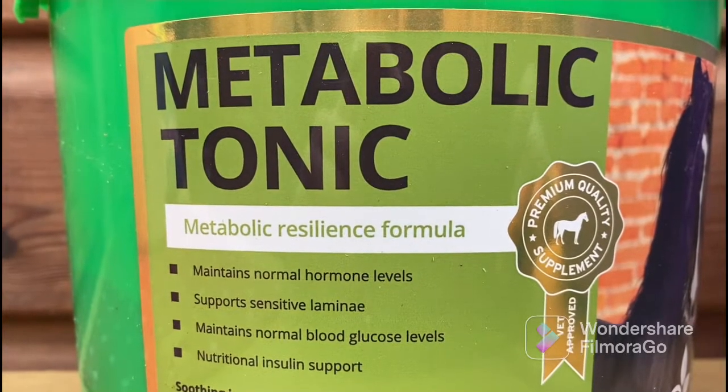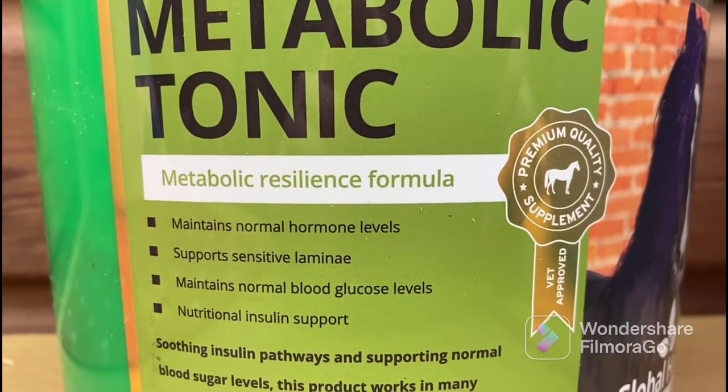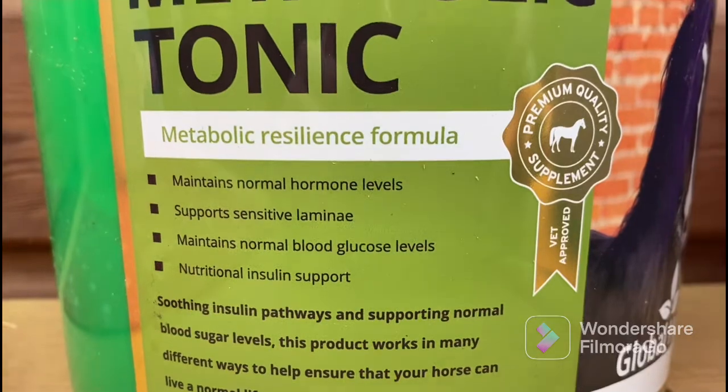Here we have Metabolic Tonic and we feed this to Rosie because she's a New Forest. We find it helps keep her at a healthy weight and to stop her from getting laminitis. We feed her one scoop of this in her dinner.